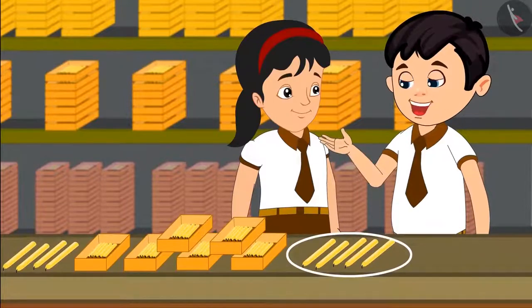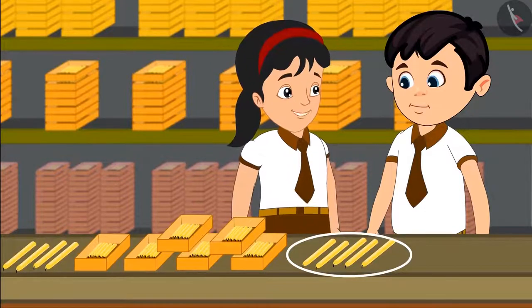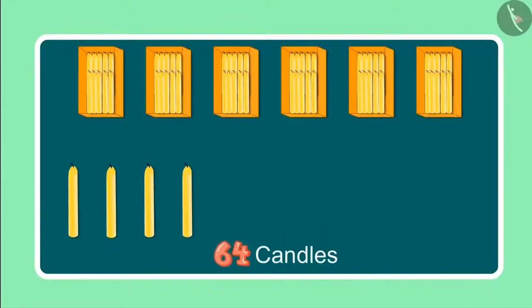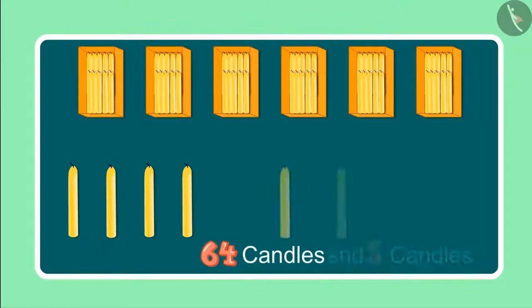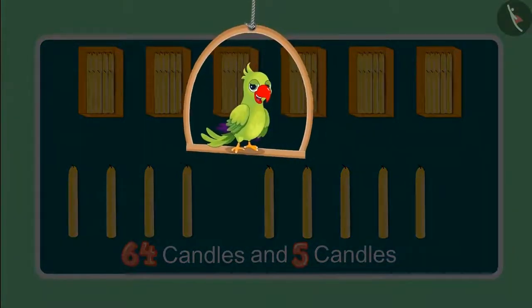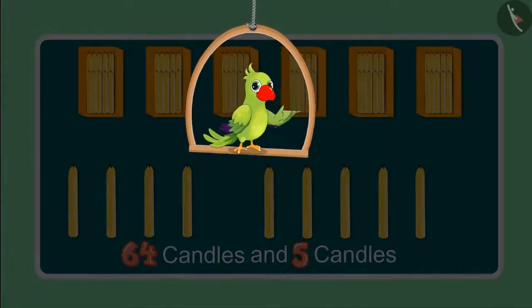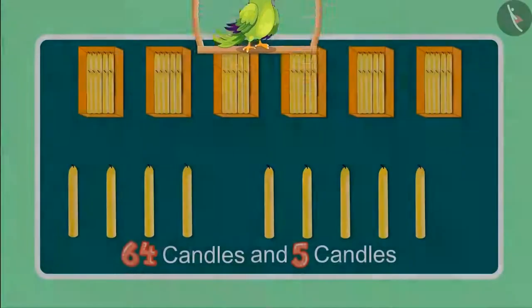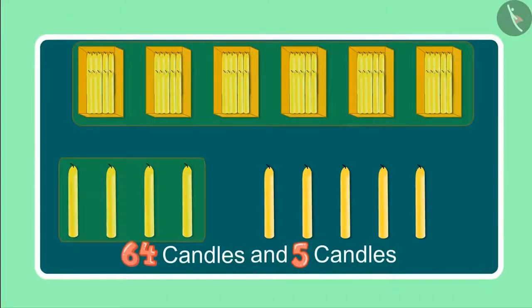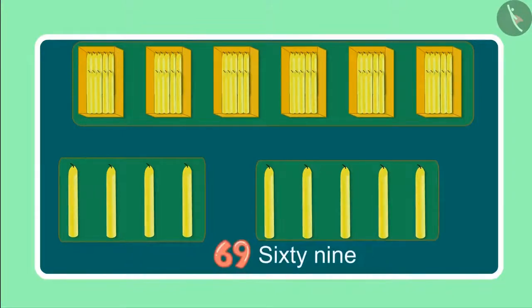Oh, look Pinky, some more candles. Yes Chotu, let us count these also. Earlier we had a total of 64 candles and now we have 5 more. Children, do you know how many candles have Chotu and Pinky seen so far? Come let us find. After 64 candles, it will be 65, 66, 67, 68, 69. So these are now 69 candles.